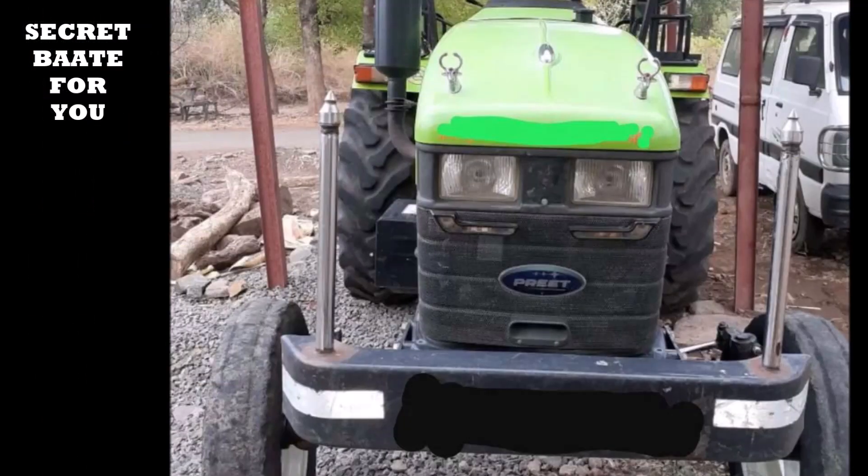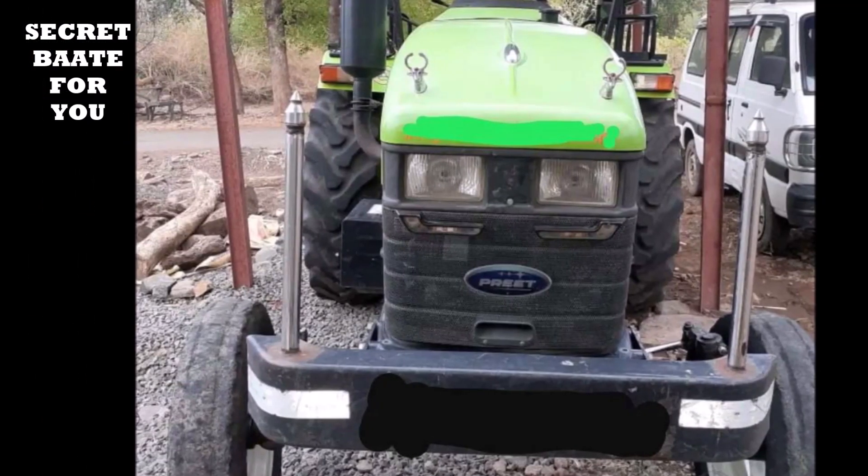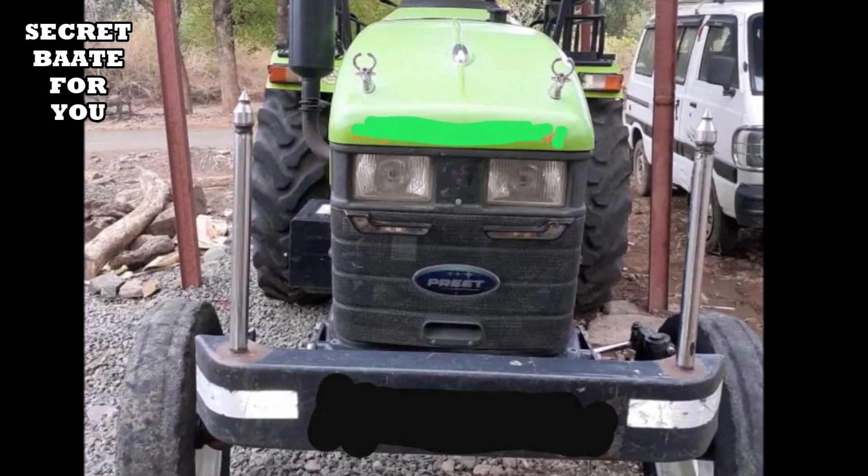This tractor's model number is 6549. It has new tire power sharing and oil brake.